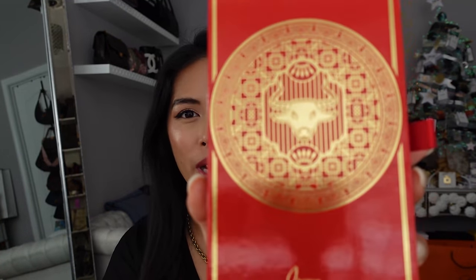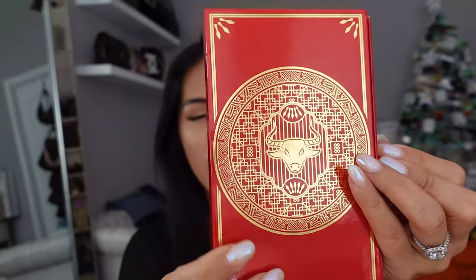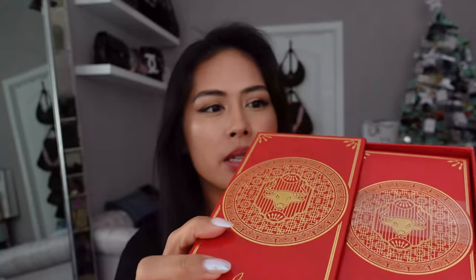Louboutin had a really cool red envelope set last year for the year of the ox. It comes in a really pretty, heavy-duty case and inside are nicely laminated envelopes. I get my Louboutin fragrances from my Saks SA Sarah — she's great. They also have new fragrances out this year. I asked if they had envelopes this year and I think they haven't sent them yet, but I'll always post to my Instagram if you're curious about the Louboutin ones.